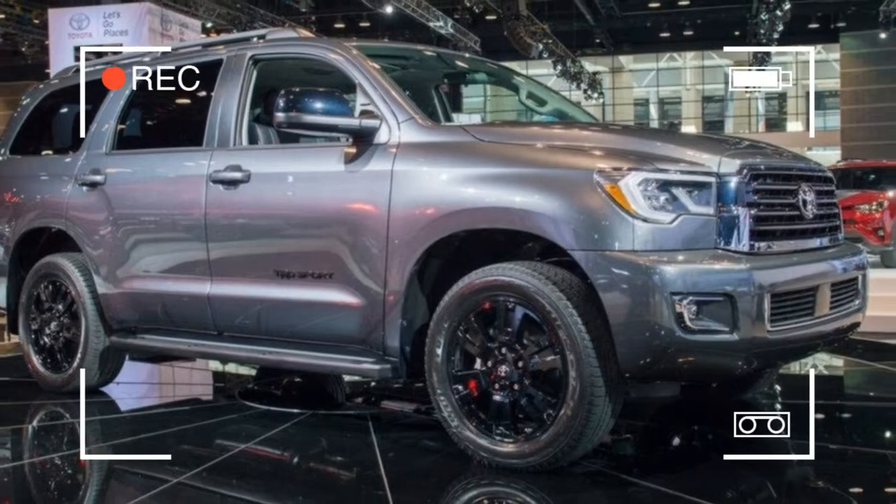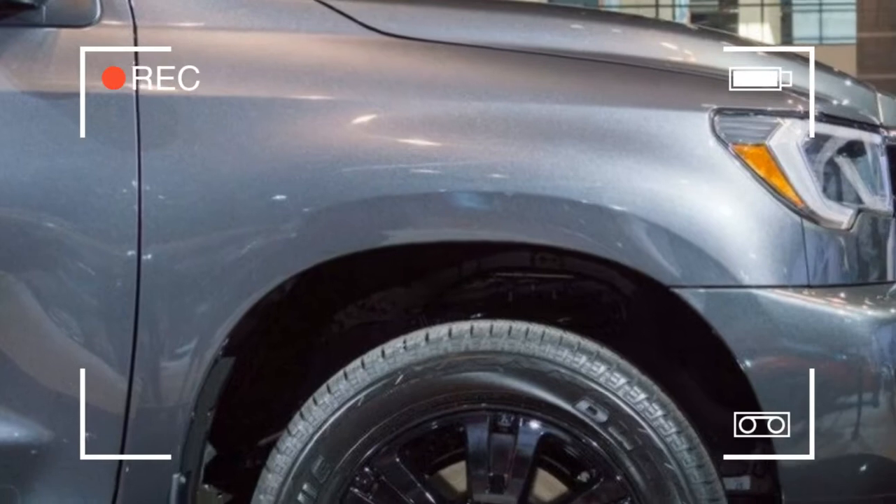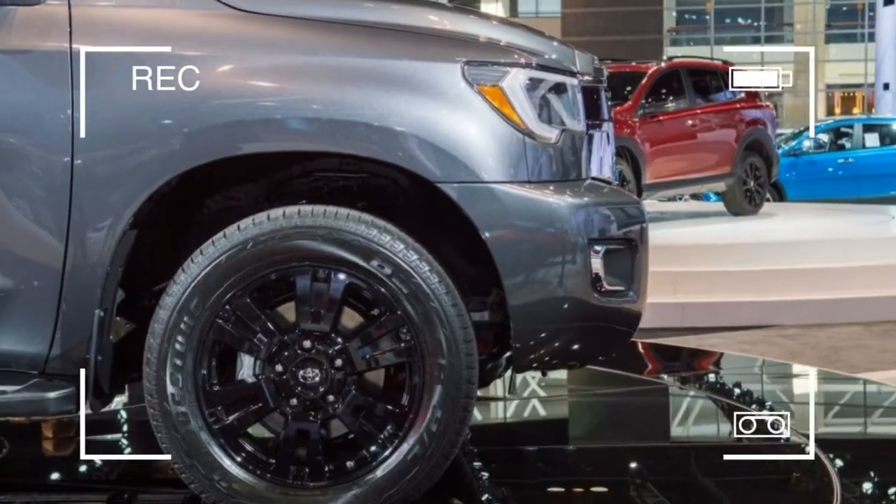For the entire 2018 Sequoia lineup, LED headlights, daytime running lights, fog lamps, and grille designs are new.